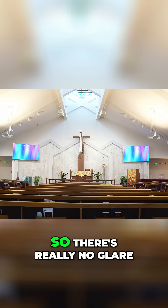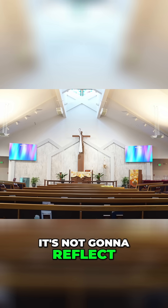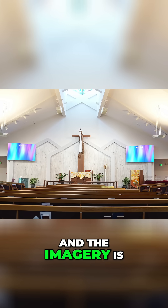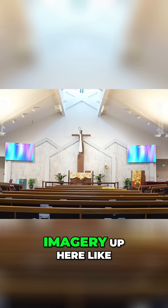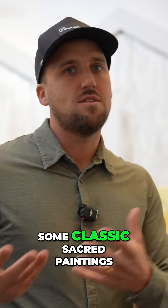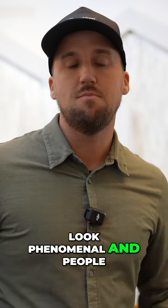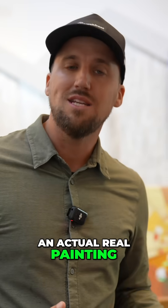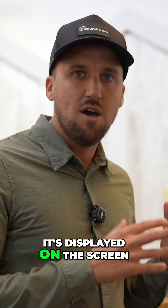The LED panels here have a nice matte finish, so there's really no glare — even if you had direct sunlight on them, it's not going to reflect and look harsh. The imagery looks amazing, and what's cool is you could even put imagery up here like classic sacred paintings. In a church like this it would look phenomenal — people might even think it's an actual real painting because it looks so realistic the way it's displayed on the screen.